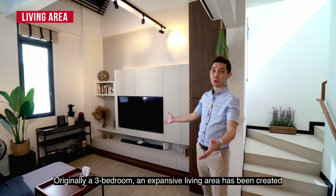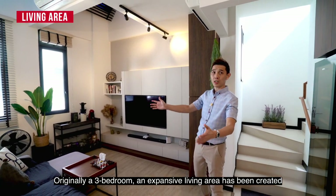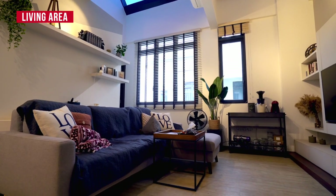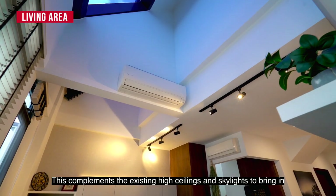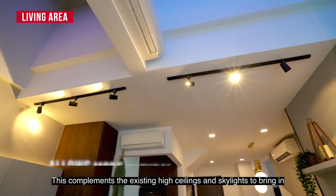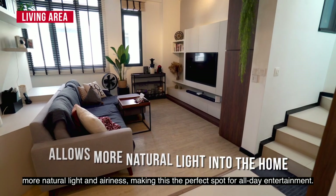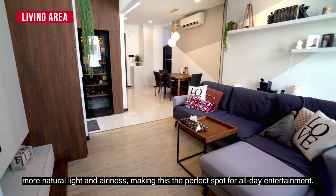Originally a 3-bedroom, an expansive living area has been created by knocking down the adjacent common room. This complements the existing high ceiling and skylight to bring in more natural light and airiness, making this the perfect spot for all-day entertainment.